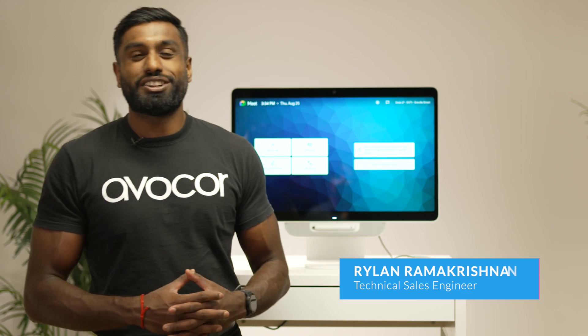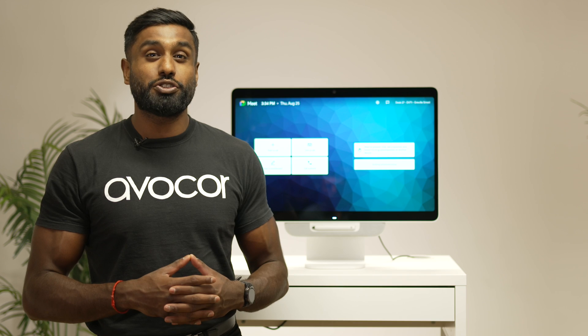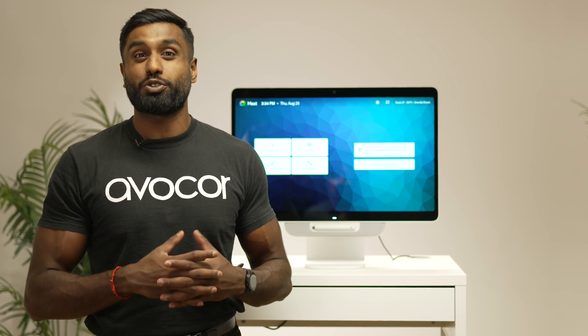Hello everyone, my name is Rylan Ramakrishnan. I'm the technical sales engineer here at Avacor, and today I'm excited to introduce you to the Google Meet Series 1 Desk 27 by Avacor.